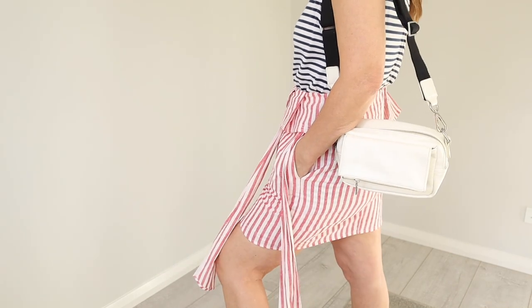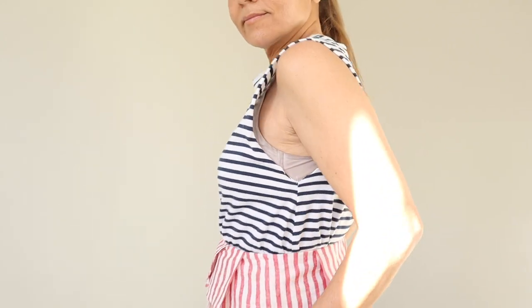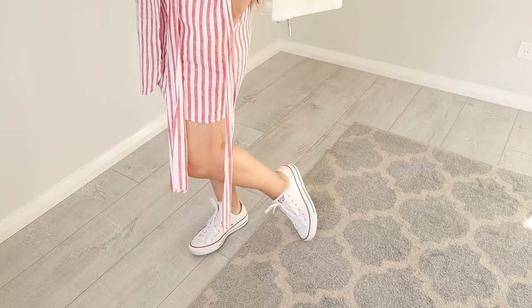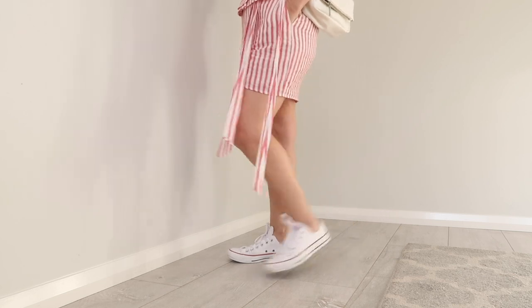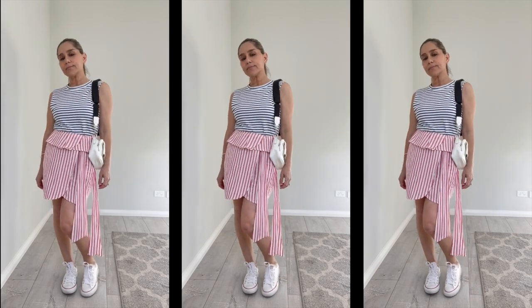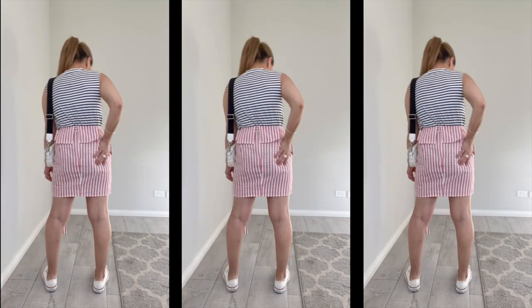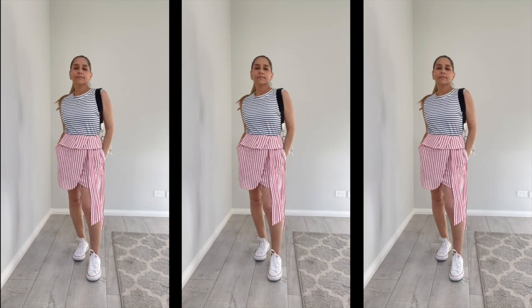I styled this skirt with another thrifted piece from this collection — a sleeveless stripe tank in horizontal stripes. So we've got a vertical stripe and a horizontal stripe, a red stripe and a blue stripe, and I thought that was a great way of mixing stripes and colors. This sleeveless tank is by Agent 99, 100% cotton, size small. It has a high neck and the arm holes are not too low. I love the low-profile Converse with this outfit just to bare a little more leg, and my shoe has a red and blue stripe just like the outfit. I love this little white bag I'm wearing — I've had it a few years and so many people ask me about it.